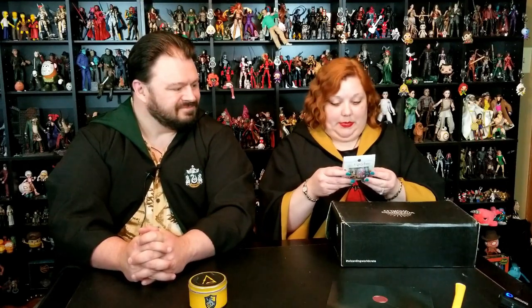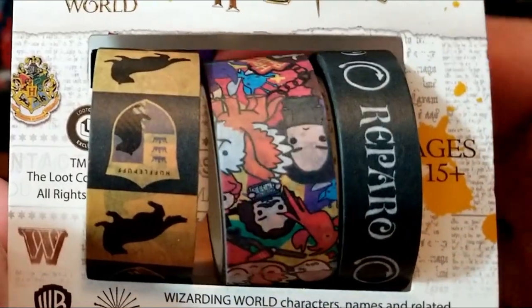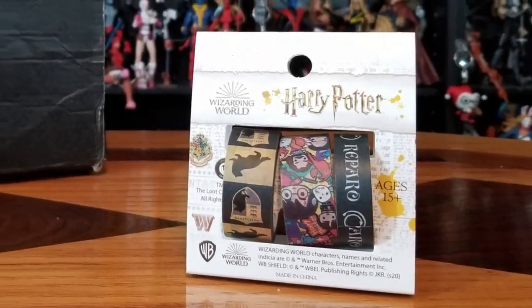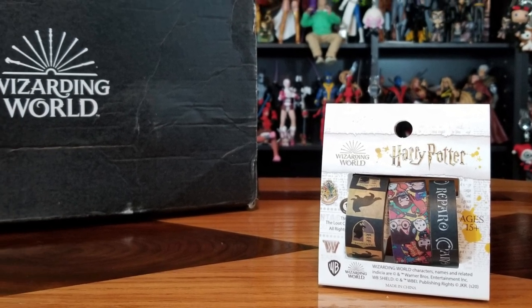Looks like now we have house washi tape. I have Hufflepuff tape, then kind of generic Harry Potter characters, and then Ravenclaw. I guess since they can't really send out spell-o-tape, they're going to send out washi tape. Is that really all it is — just decorative tape? Yeah. You can wrap your pencils in it or decorate trapper keepers or something with it.